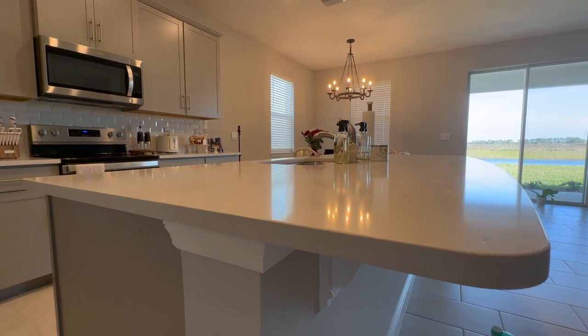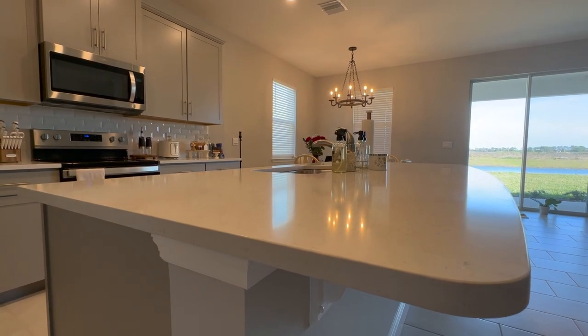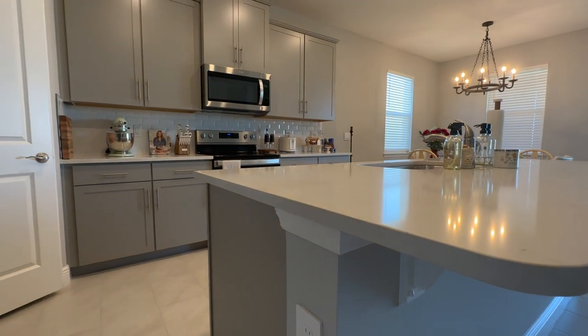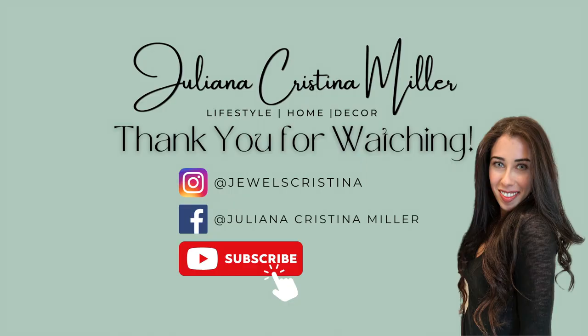Thank you guys so much for stopping by. Please leave a comment down below with video suggestions or just to say hello — we both really appreciate all the love and support. Don't forget to like and subscribe, and I can't wait to see you next week for another video. See you then!